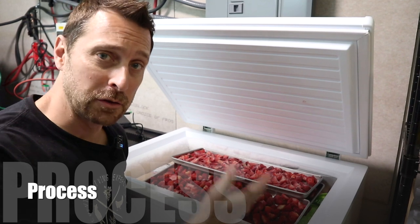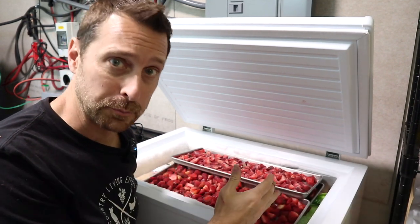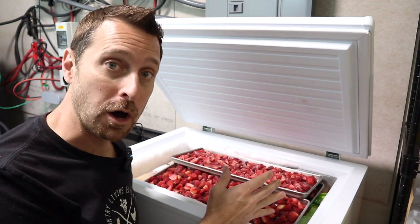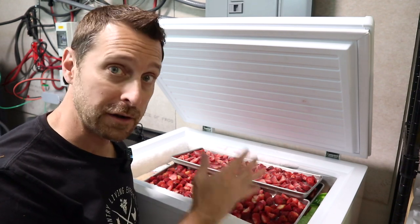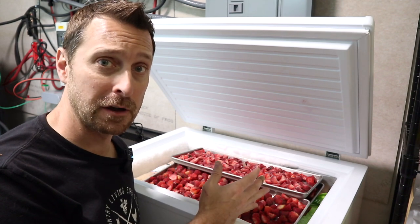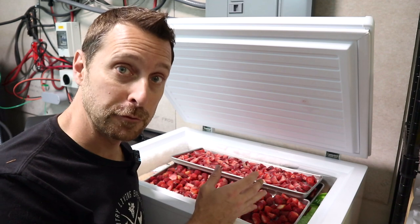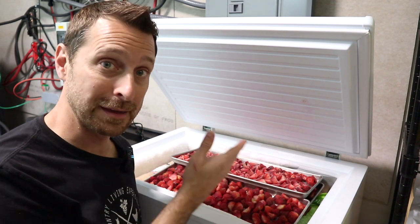Obviously everybody is familiar with a freezer and all of us probably have one. Freezing is simply lowering the temperature of water in the fruit, vegetable, meat, or whatever product it is below 32 degrees Fahrenheit or zero degrees Celsius. And this helps to preserve the food for a longer period of time than fresh food.